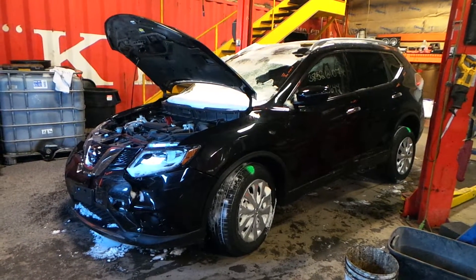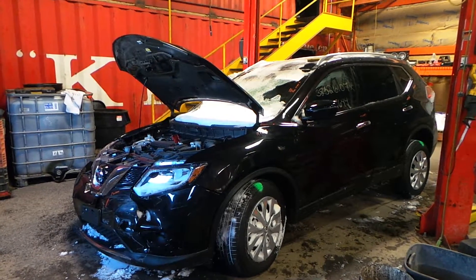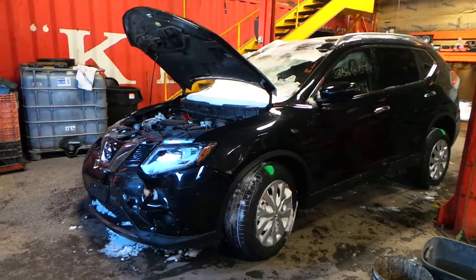Hi, this is Alex with New England Auto and Truck Recyclers, and today we are parting out a 2016 Nissan Rogue, stock number M71197.